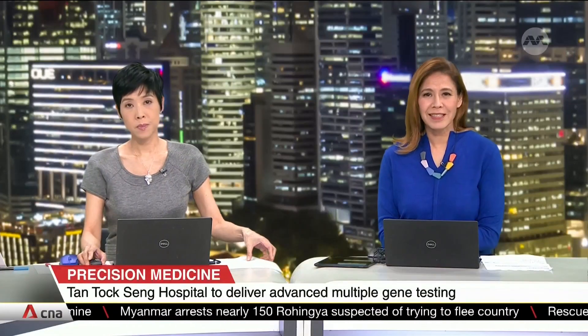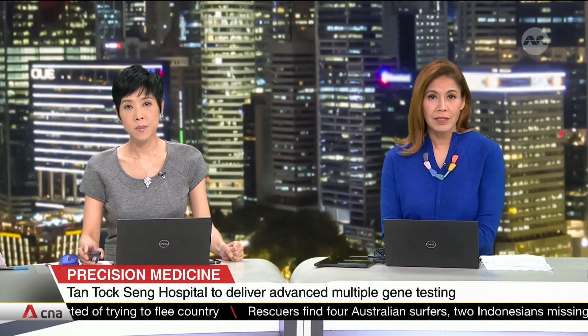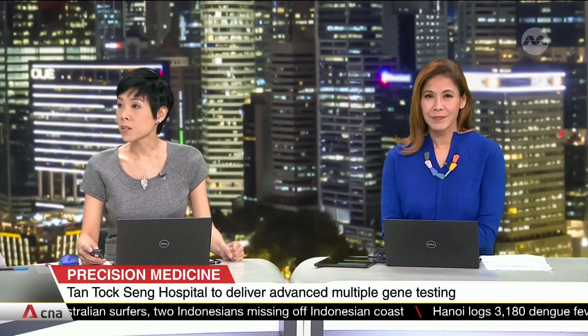A new type of advanced gene testing is making it easier for people to find out if they are at risk of certain medical conditions. It's a boost to precision medicine that could mean fewer tests and cheaper healthcare costs. We have Adjunct Associate Professor Leong Kaipang and Dr. Go Liu Ling from Tan Tock Seng Hospital. Let's start with you, Professor Leong — what exactly is multi-gene testing and how is it carried out?